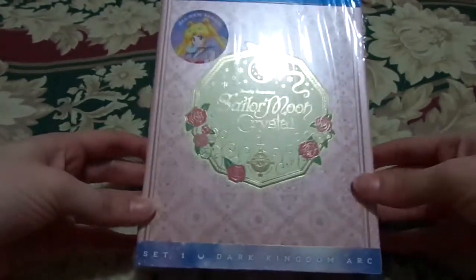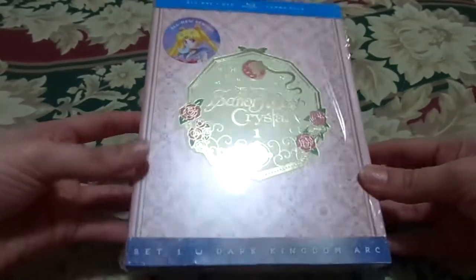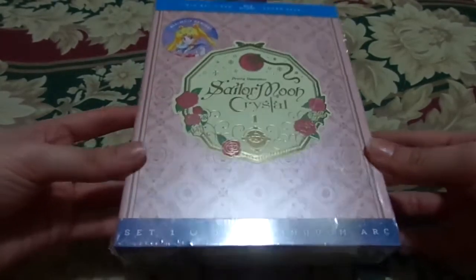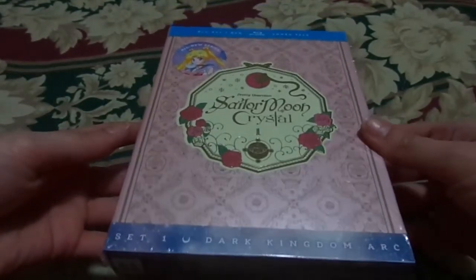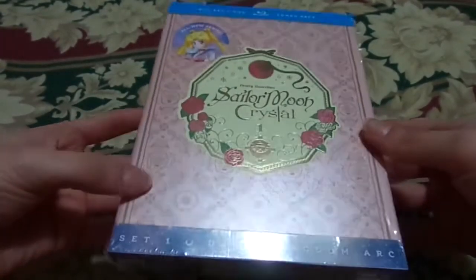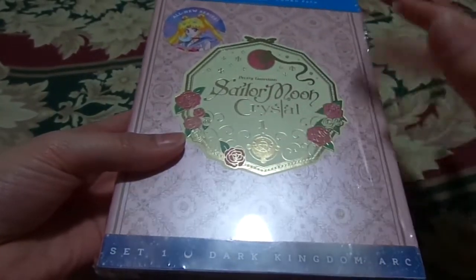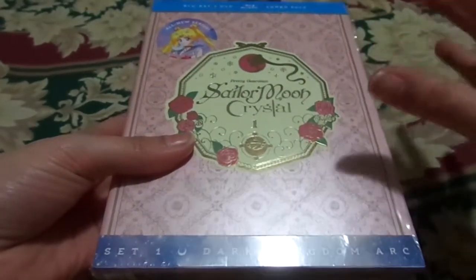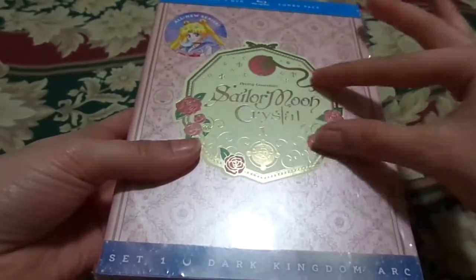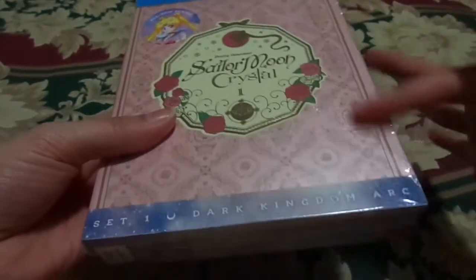This is fantastic — I love the artwork and design for this one, it's very classy. Pink is honestly not my favorite color, but I'll let that go because it just fits for Sailor Moon. The design itself is phenomenal. I really love what they did with the gold trim and the roses to the side — it really makes the Sailor Moon Crystal title pop.